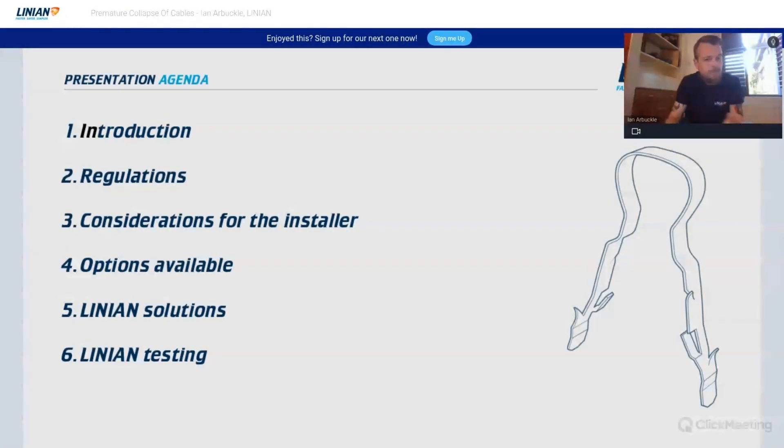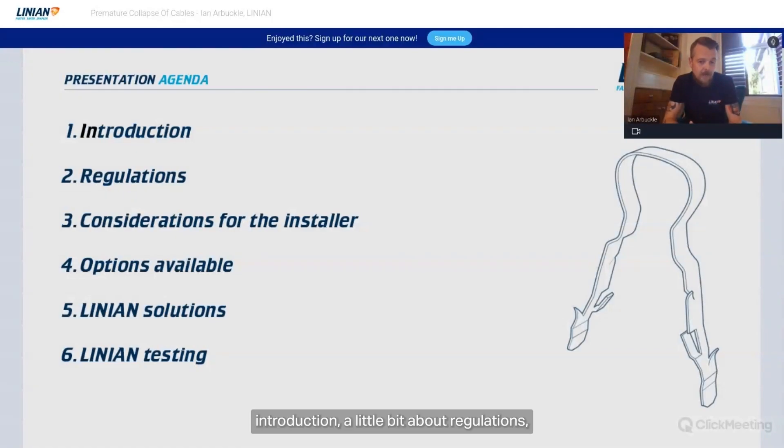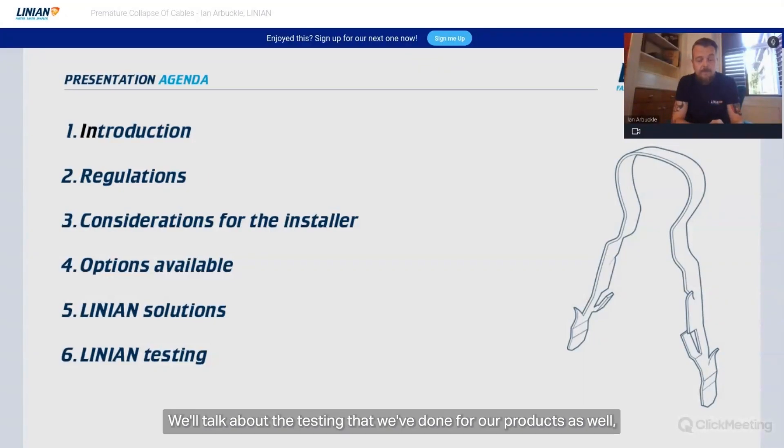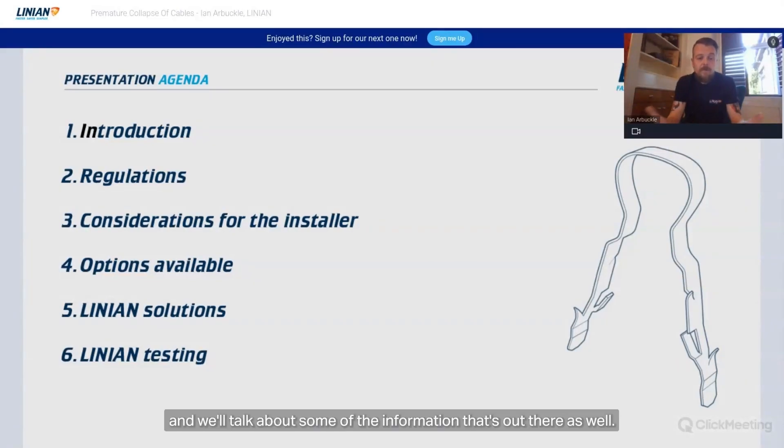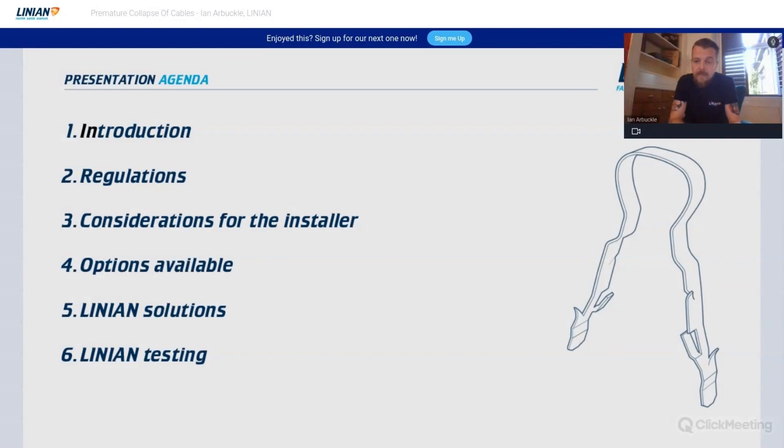What we're going to talk about today: an introduction, a little bit about regulations, considerations for the installer, options available, some Linian products, the testing we've done for our products, and some of the information out there that can be helpful when assessing your installations.